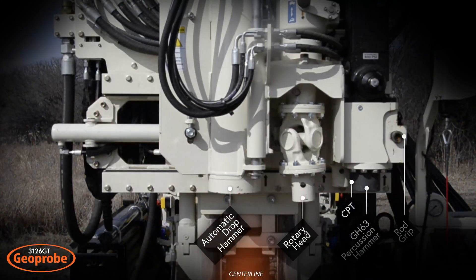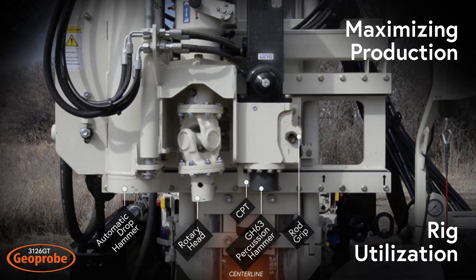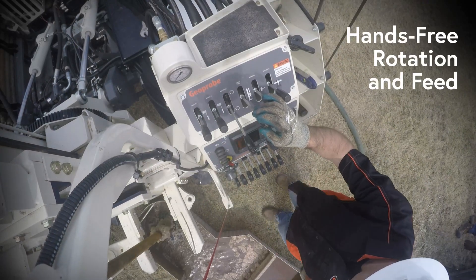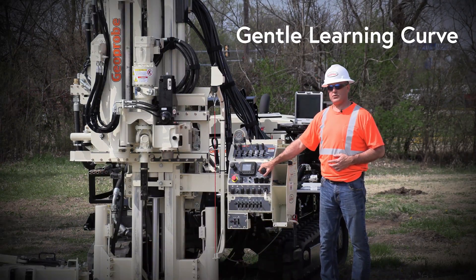Trim time between applications with all head functions and winches positioned over the borehole without moving the drill mast, maximizing production and rig utilization. Reduce physical strain of rotary work with hands-free rotation and feed, keeping the driller out of harm's way. Utilize simple controls creating a gentle learning curve for the seasoned driller as well as the new hire.